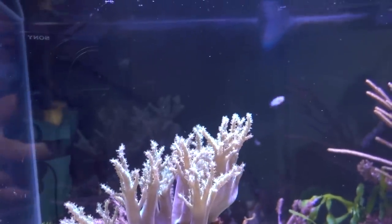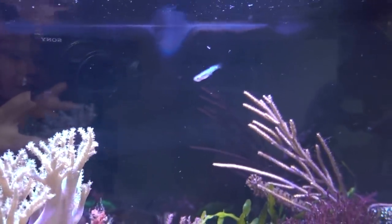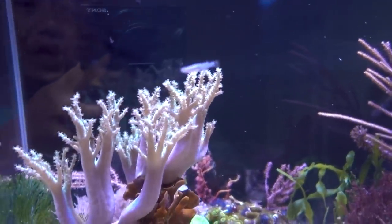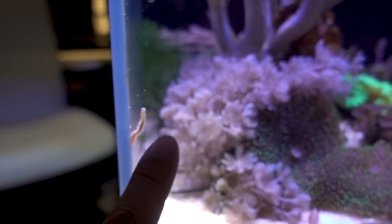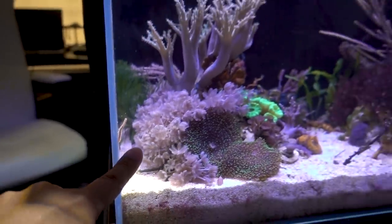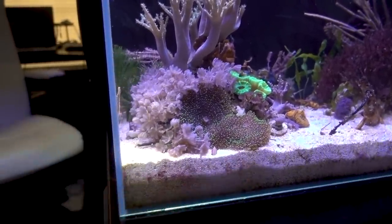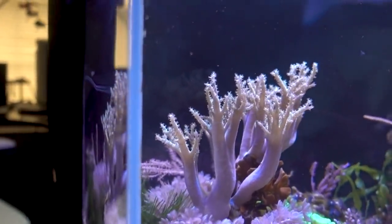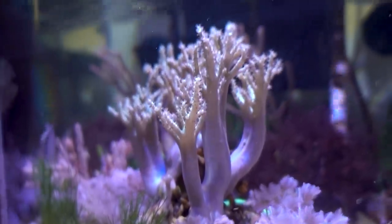Bristle worms are usually known as detritus eaters, meaning they don't really actively go after live things, so that may not be it. Bottom line is I am down to one single female in here. It's just really sad to see because they're swimming well, eating well, seeming perfectly healthy, and then all of a sudden one is gone. I do have bristle worms in this tank that are pretty bold — one of them is actually this long. I'm thinking about using a trap to pull out some of the larger bristle worms just to be safe.